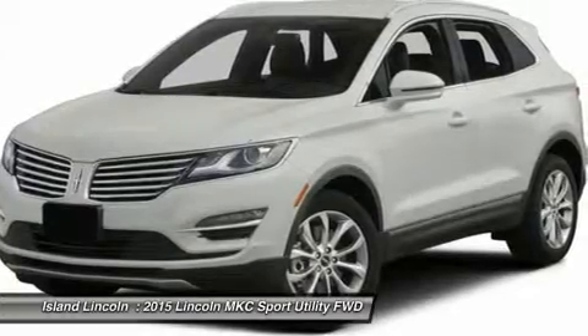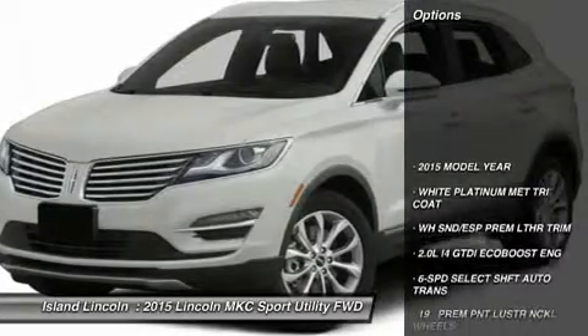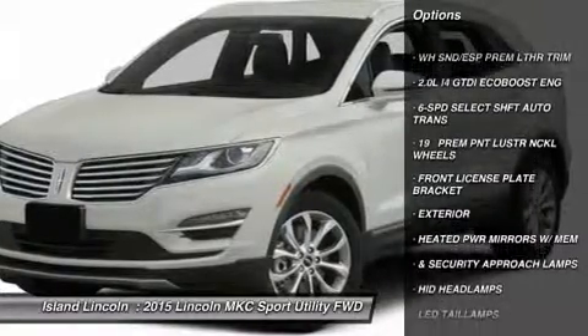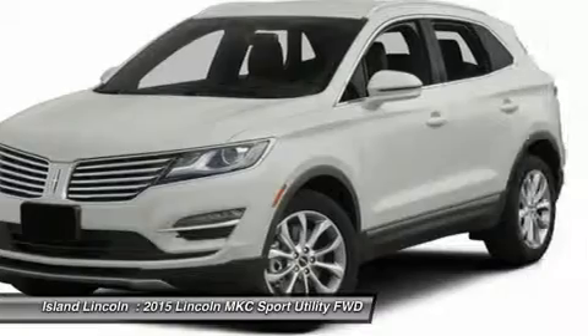Front License Plate Bracket. Exterior features include: Heated Body-Color Power Mirrors with Memory and Security Approach Lamps, LED Headlamps, LED Taillamps, Easy Fuel Capless Filler, and Dual Exhaust System with Chrome Tips.